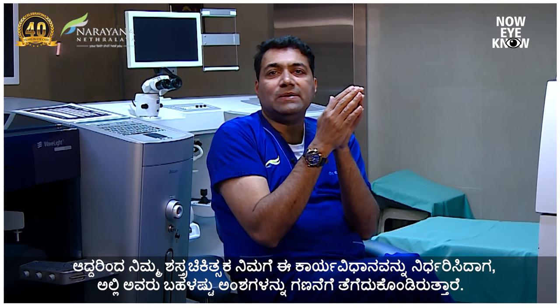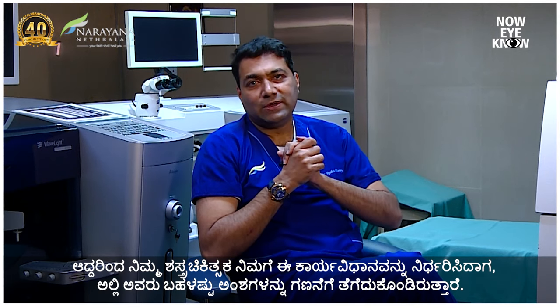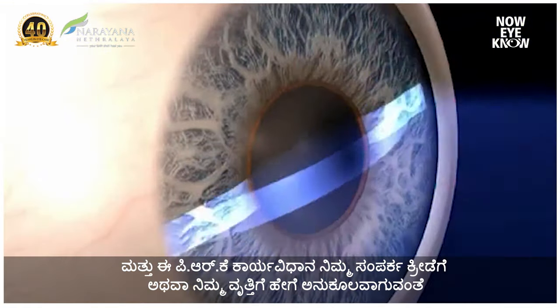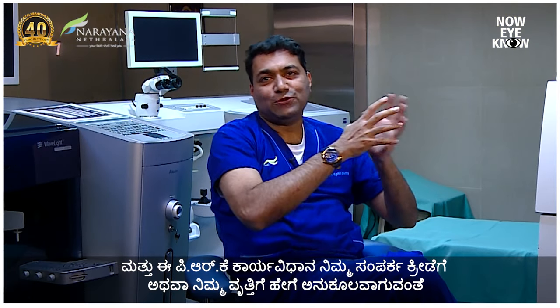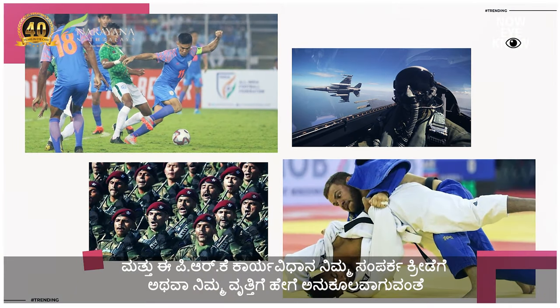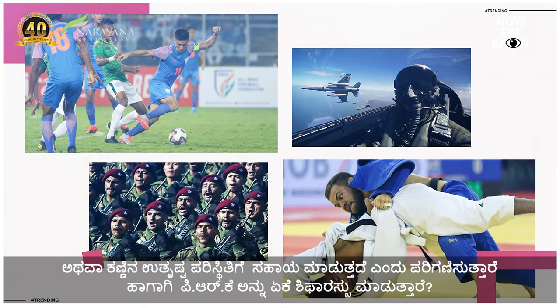So when your surgeon decides to do a PRK, there are various factors they consider: how much is your power, how much is the strength of your cornea, how good is your corneal topography, and how this PRK procedure helps you in contact sports, your profession, or if you're involved in something where there are extreme conditions on the eye.